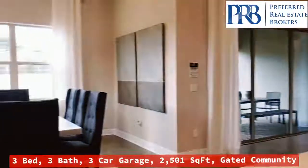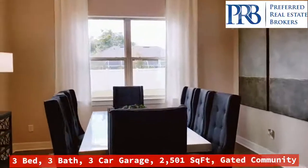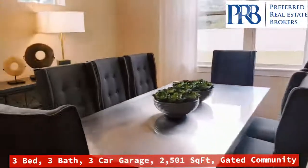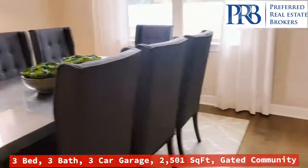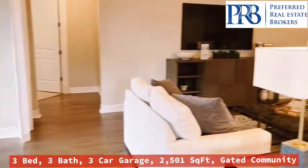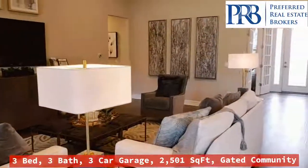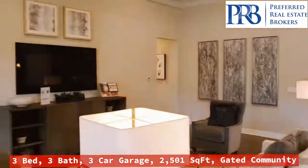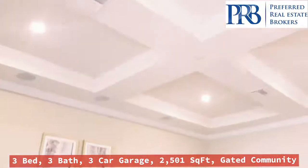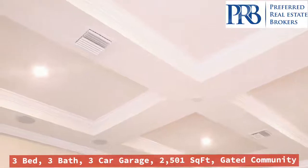Come over here to the dining room. And your family room. Love the ceilings as well. Very pretty.